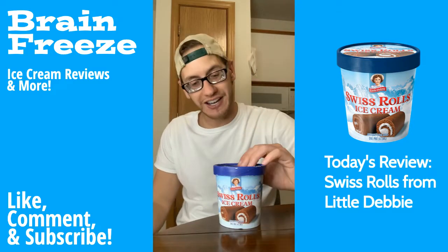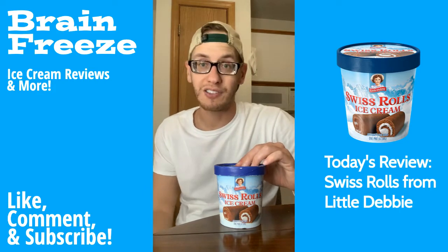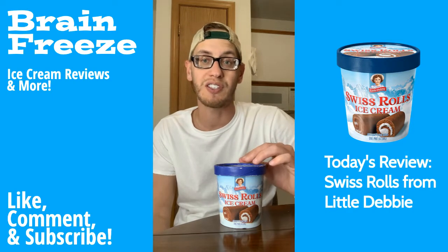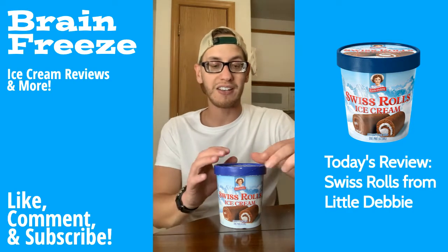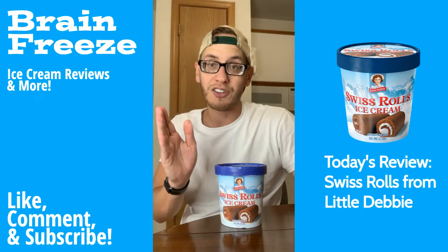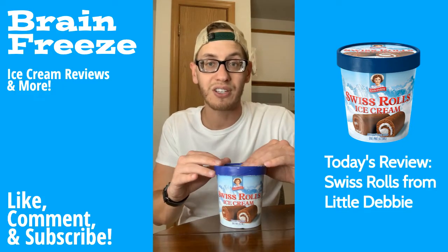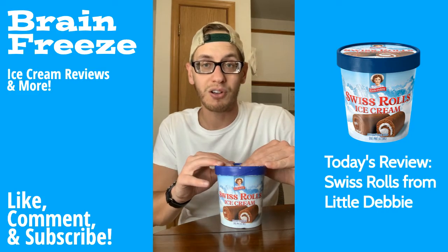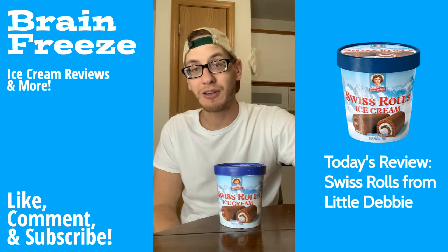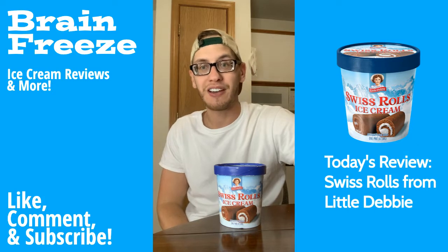I definitely recommend the Swiss Rolls ice cream from Little Debbie. I hope you guys go and try it. Make sure you've liked this video, subscribe, and join the freeze fam — we're almost up to 70 followers, that'd be fantastic. Let me know in the comments what you think about this video and the other different Little Debbie ice creams. I'm trying some shorter videos here, just seeing how it works out, but I can definitely make them longer — just let me know. That's all I got for you today, so thank you so much for checking this video out. Check out my other videos when the recommended shows up, and have a great rest of your day. Peace out, freeze fam.